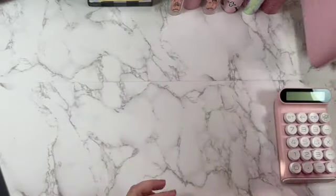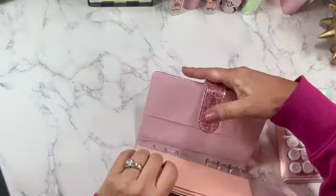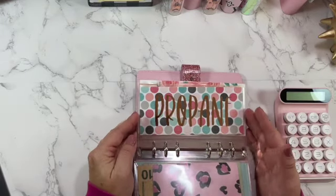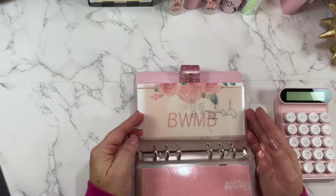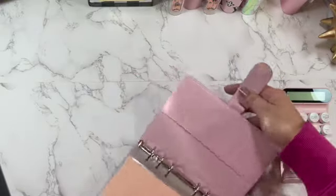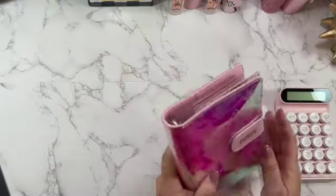My next binder is my quarterly binder. On that I have car maintenance, medical, propane — we are on propane, so I do pay that when they come and fill up our tank. I also have my business envelopes that I'm saving for to hopefully get an Etsy shop started, but that's in the future. I'm saving up for that right now just to get supplies.